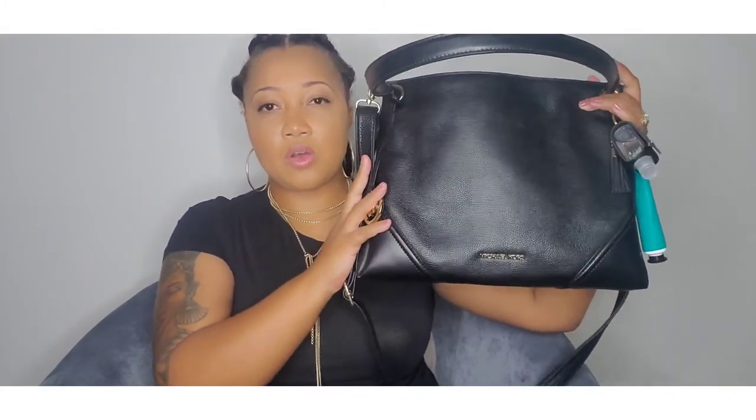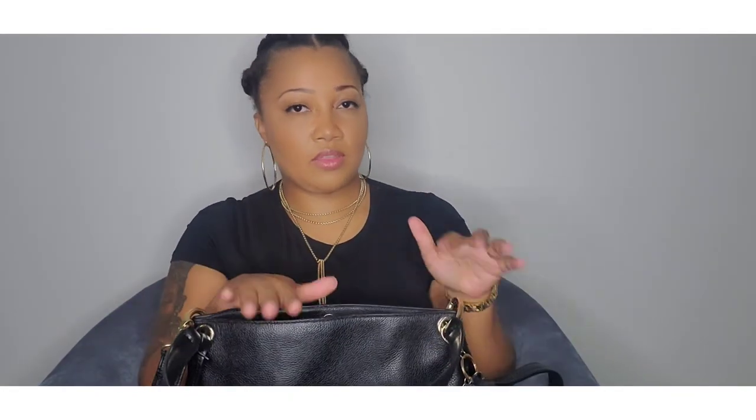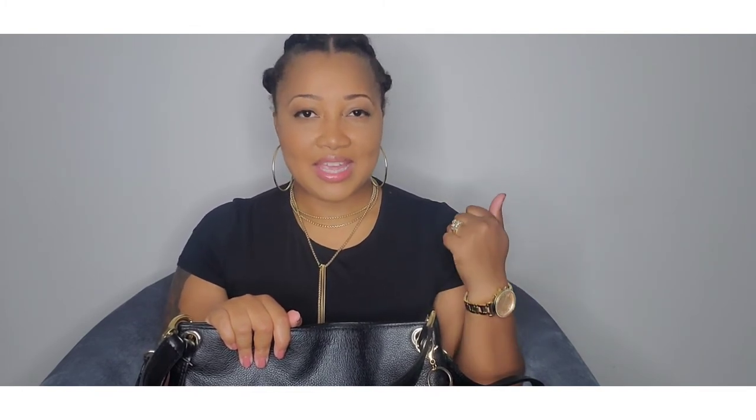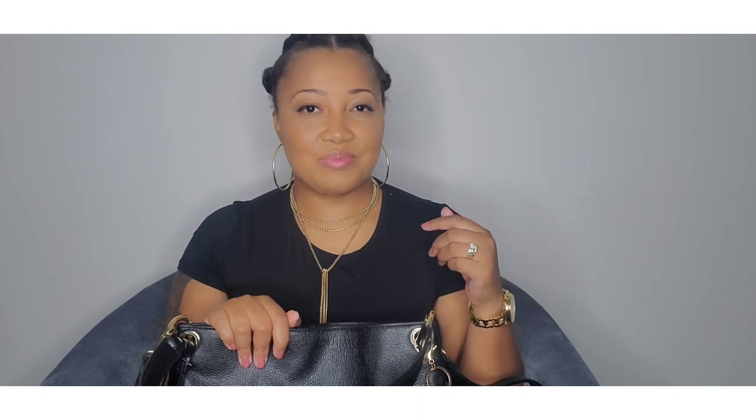This is a good size as you can see, and I'm really enjoying this purse right now. I'm going between this and a Kate Spade shoulder bag or another little crossbody. I hope you guys enjoyed this quick what's in my bag! If you enjoyed it please give me a thumbs up, and if you're not already subscribed hit that subscribe button — I'll see you in another video, bye!